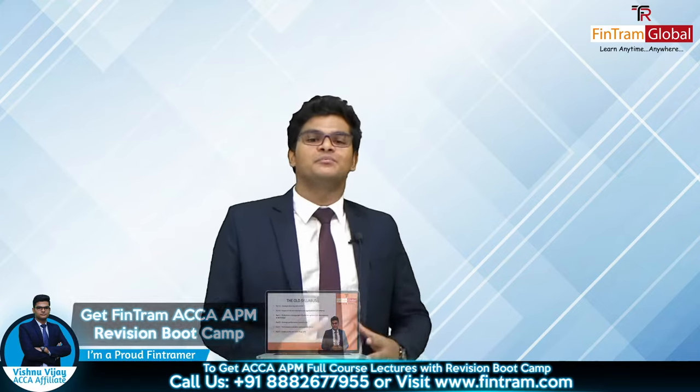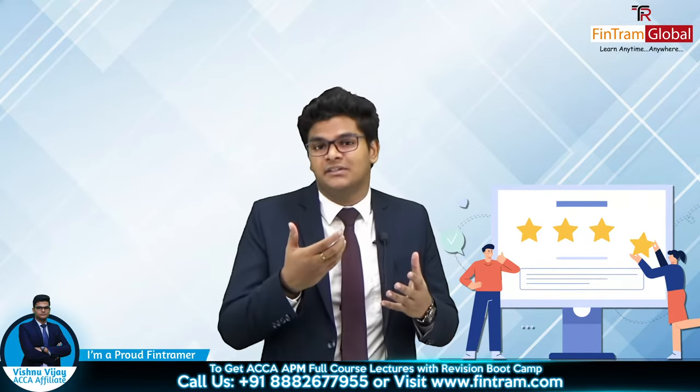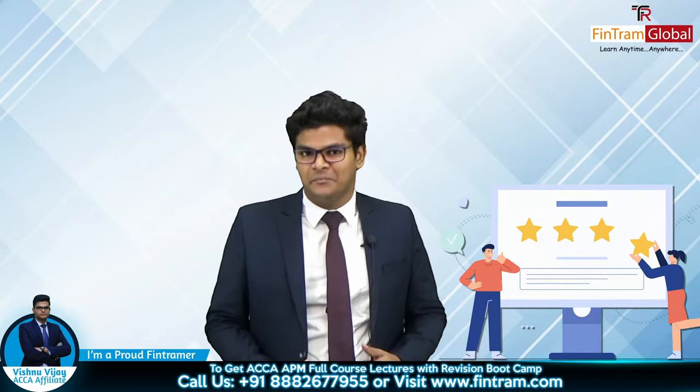And finally, we also provide a mock exam to students. I personally review them in order to give you feedback on your areas of improvement and to ensure that your answers are within the expectation of the examiner as well.